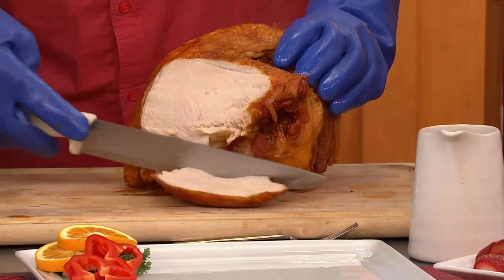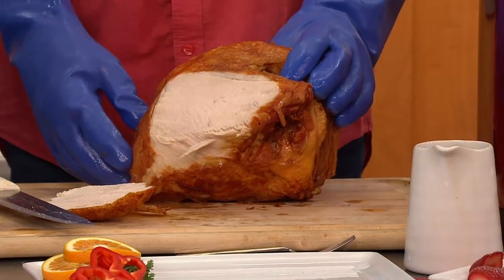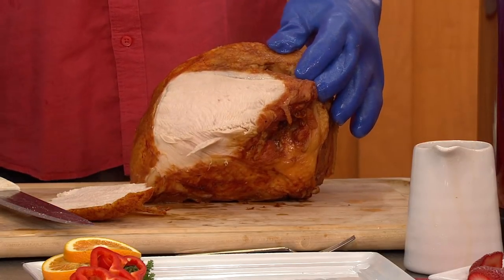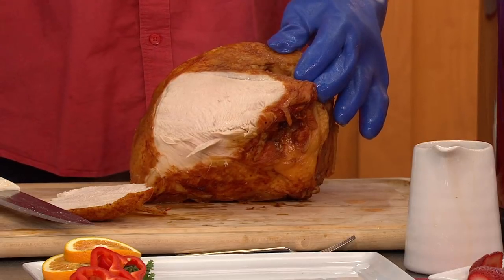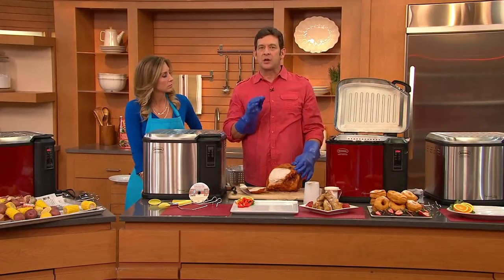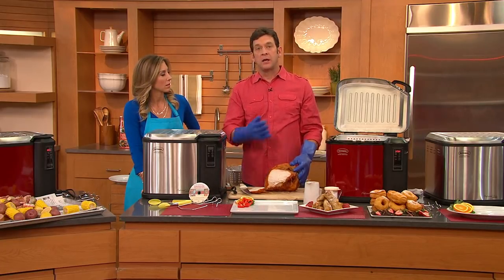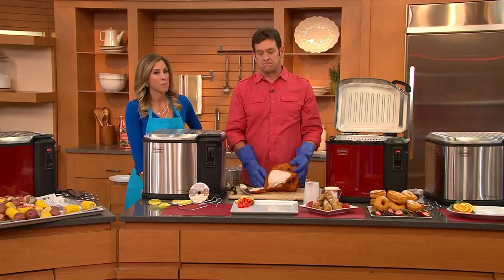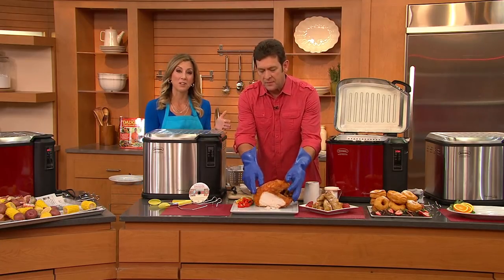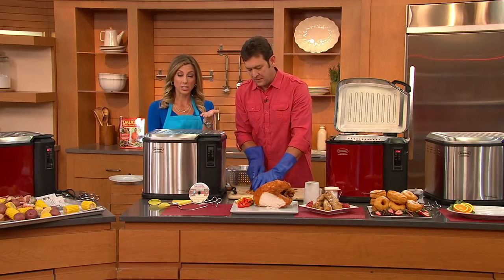Does this use just plain oil? Yes ma'am. You can use any type of oil — I recommend peanut oil. That oil holds up and gives you great flavor. And because you can pour the oil back with the drain valve, you can fry up to six to eight turkeys with the same oil, saving you money on not having to buy oil every time.